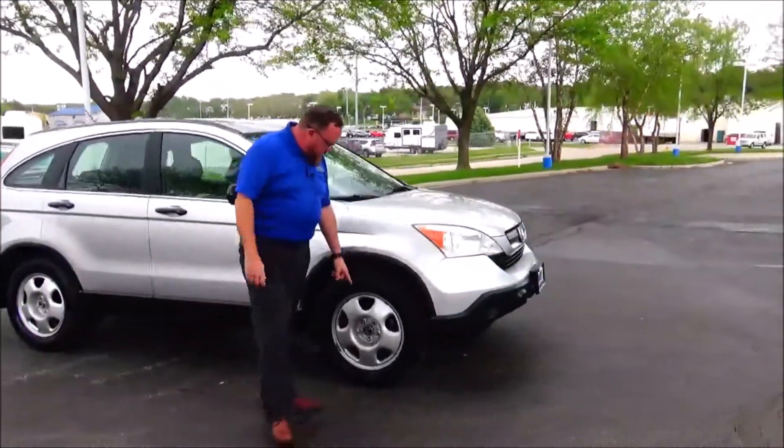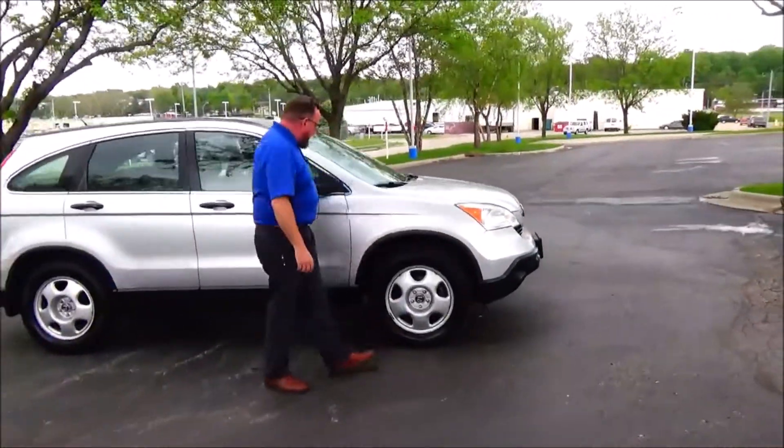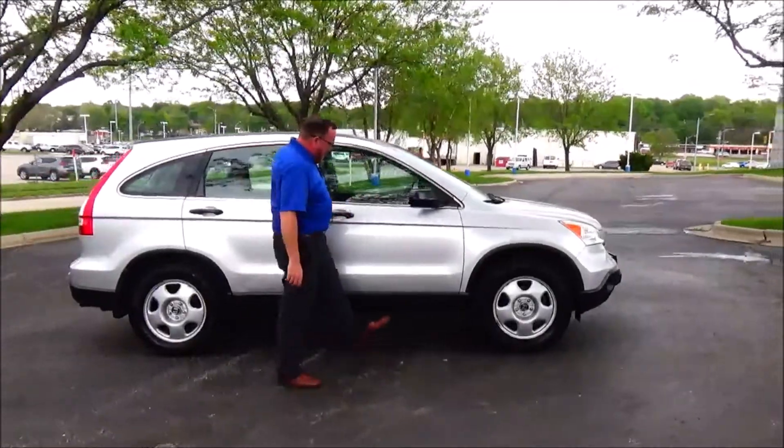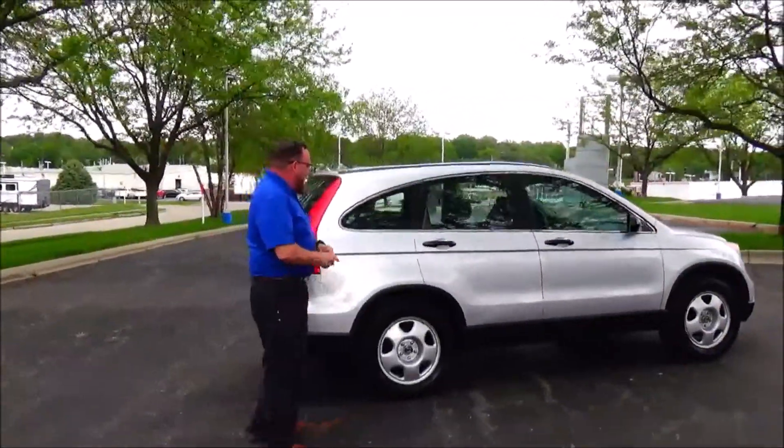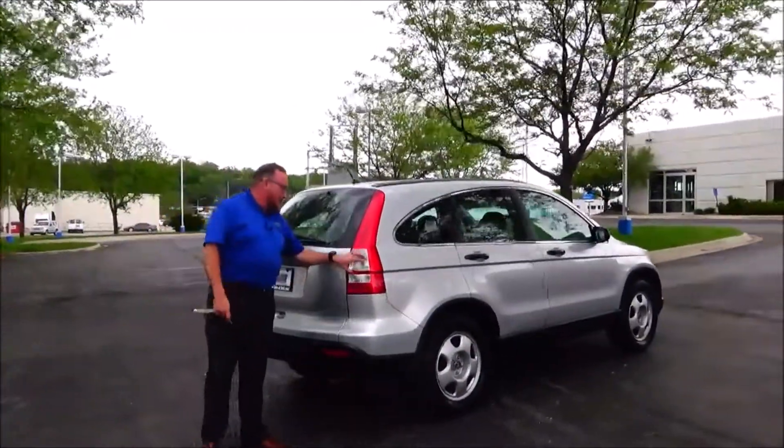It has 17-inch steel wheels with lots of tread on the tires, breakaway mirrors, and dyed rocker panels to help protect from rock chips. There are reinforced steel door beams. This car has passed a passenger mechanical inspection but is being sold as-is because it's over on miles.